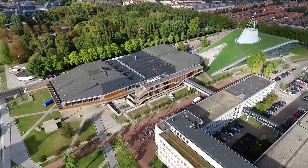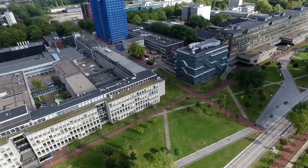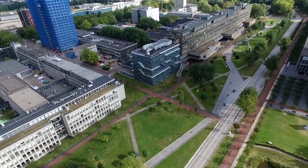Do you have a favorite spot on your faculty? We will show you eight places on the TU Delft campus you've probably never seen before.